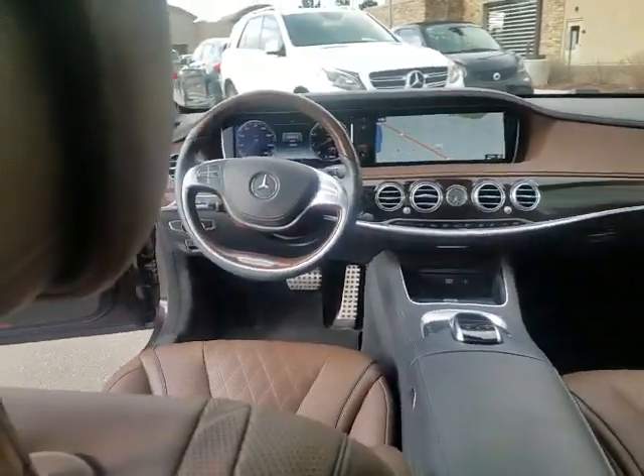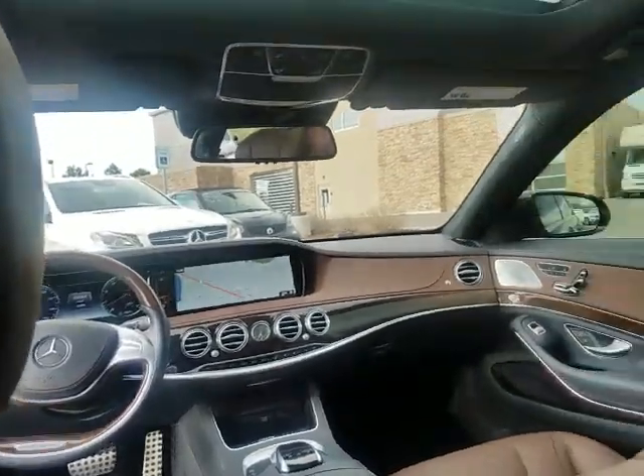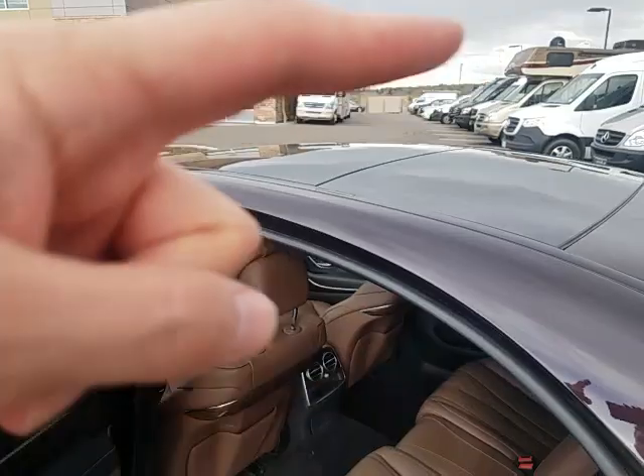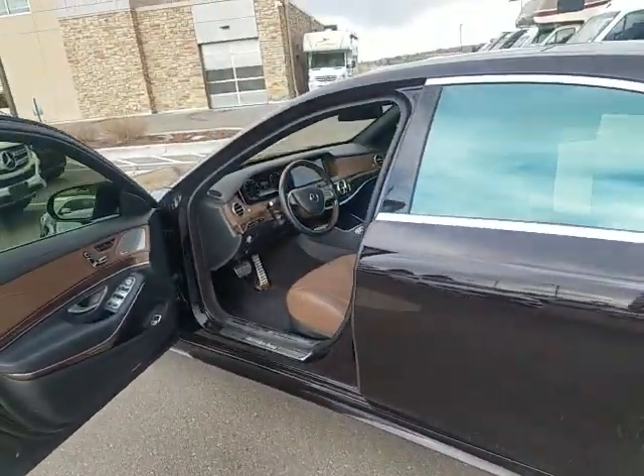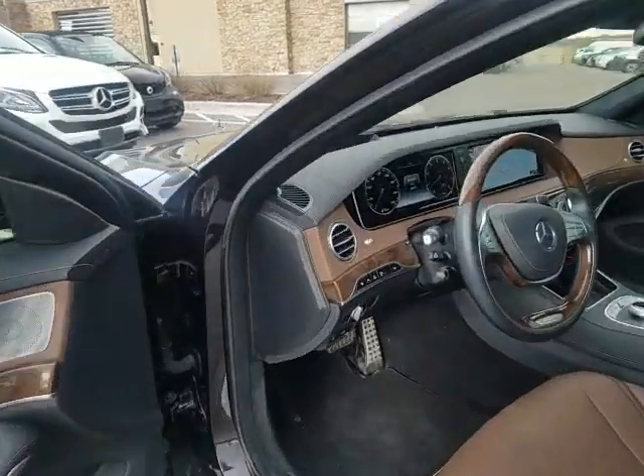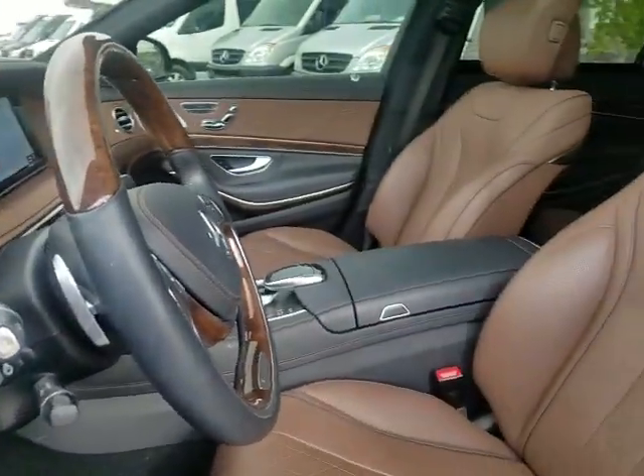It does appear to be in pretty much perfect condition other than needing a clean. Let's look at the double panel sunroof — you can see the double glass back there.